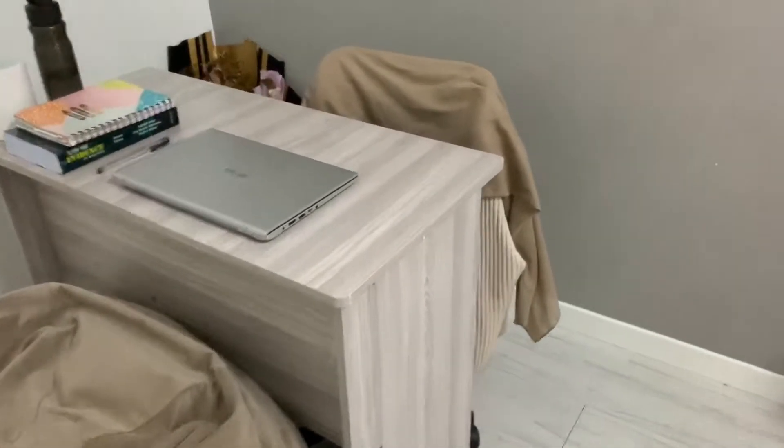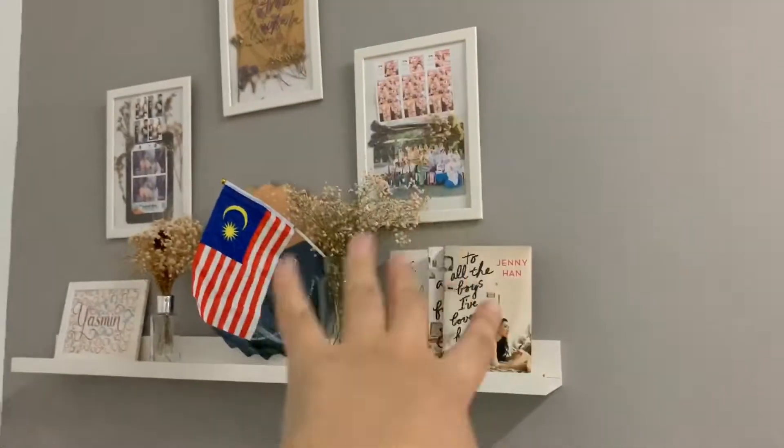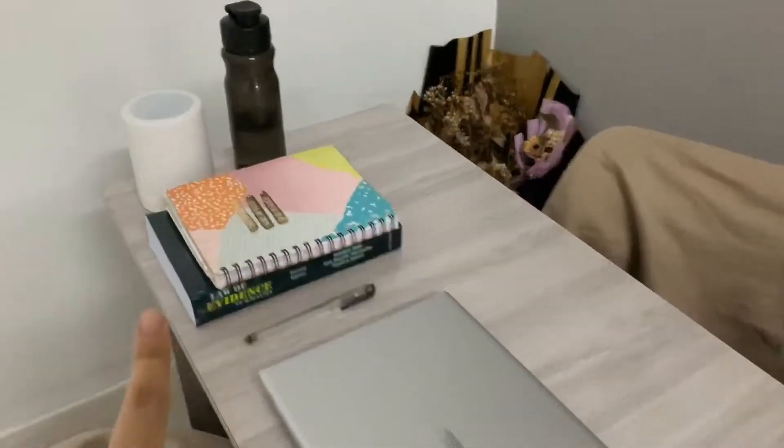The desk faces this direction so that during Zoom classes, the camera shows a clean empty wall — or that nice wall — rather than showing people walking through the door. There are some dried flowers here, and this area has a quick-grab spot for a cardigan and a top, so if you're in a rush, just grab those. There are also a few books and a speaker here.